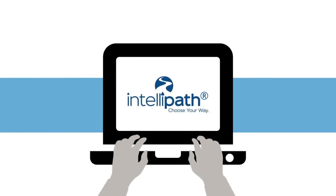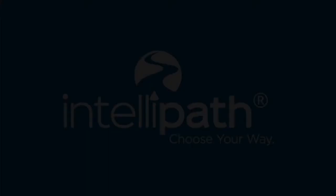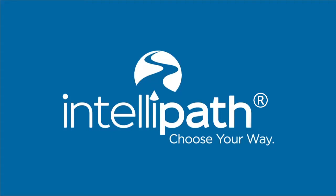IntelliPath assesses your knowledge of a specific class topic and then builds a custom learning path that shows how much you know about each key concept covered in the class and which lessons you need to complete. AIU's IntelliPath lets you skip over what you already know, creating a customized learning map so you can focus on what you need to learn.